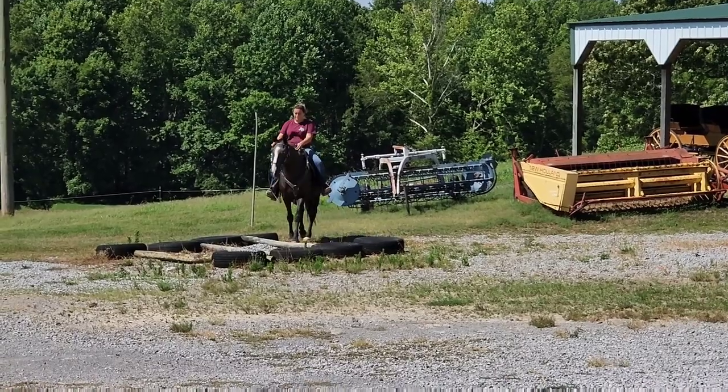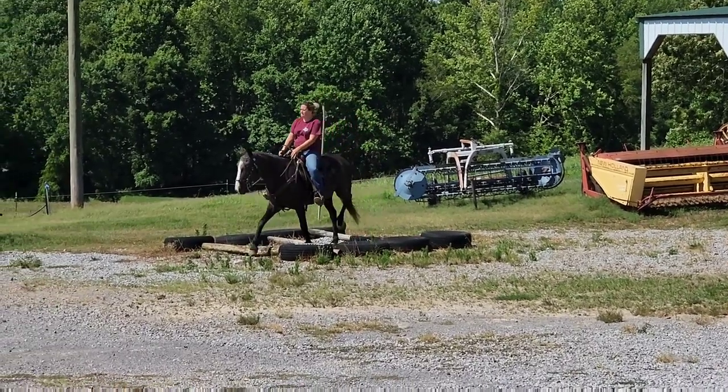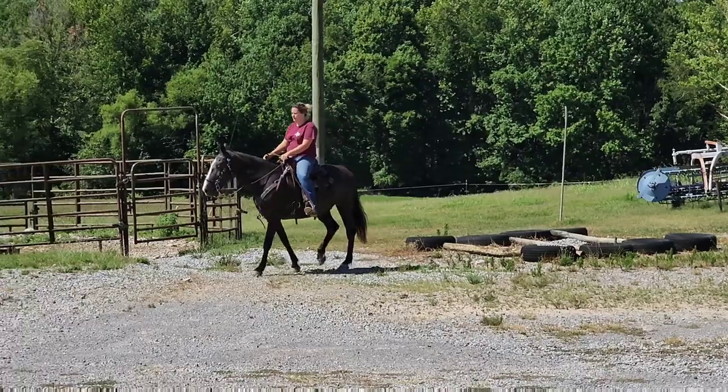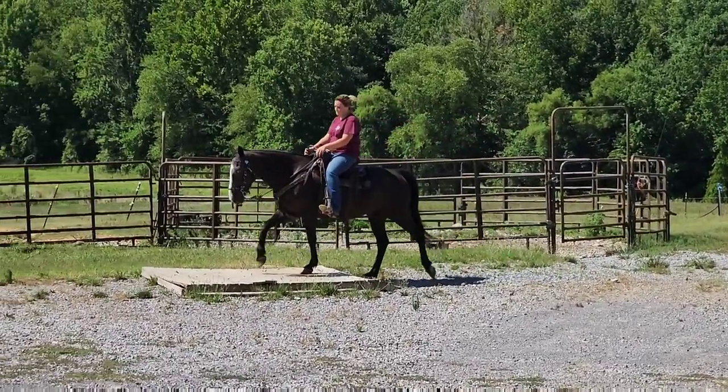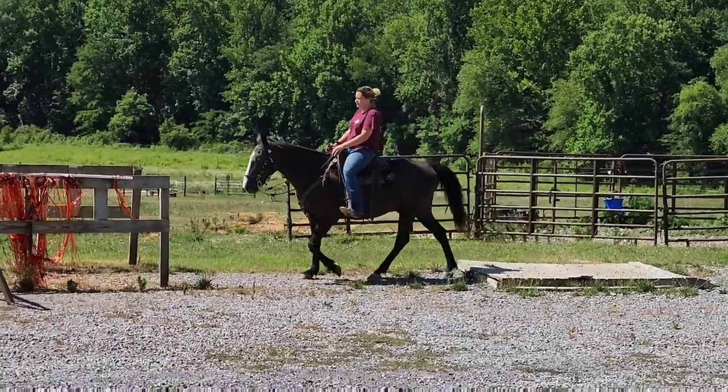Here is Cobalt on the obstacle course. Stephanie came in a little crooked because she was adjusting her rigging — I don't think her breast strap was buckled.